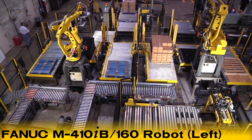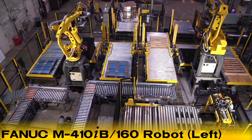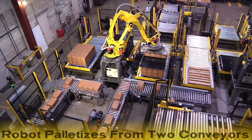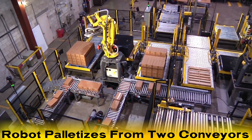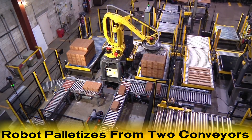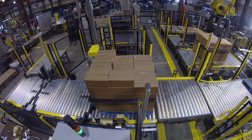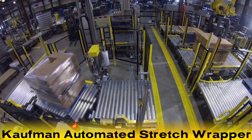A second FANUC robot, seen on the left, is also utilized in this system — the FANUC M410iB/160. This extremely versatile palletizing robot displays its flexibility by picking and palletizing cases from two separate conveyor lines with its custom-designed vacuum end-of-arm tooling. Once a pallet is finished, it is conveyed out of the system to Kauffman's automated stretch wrapper.